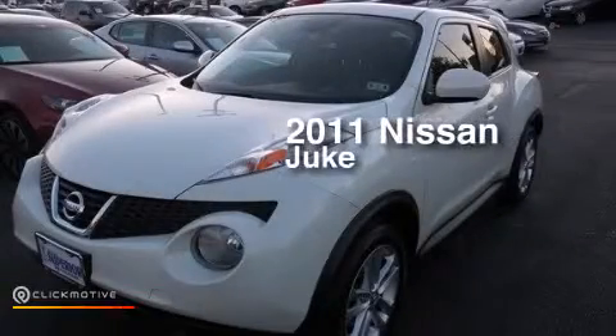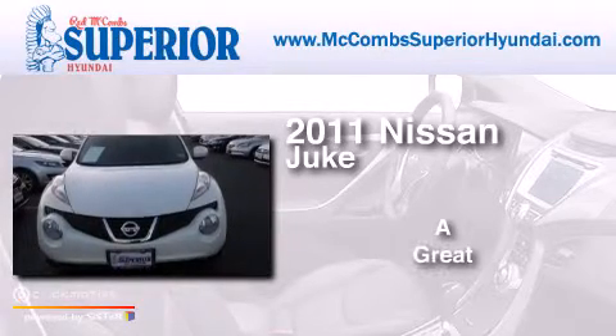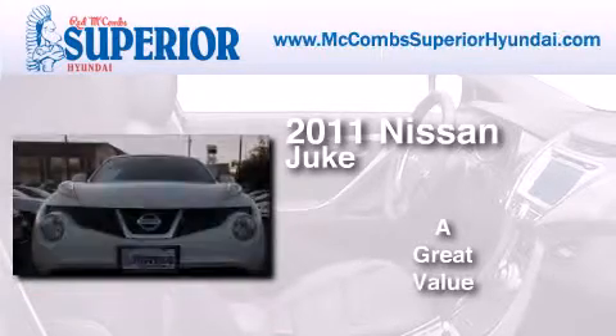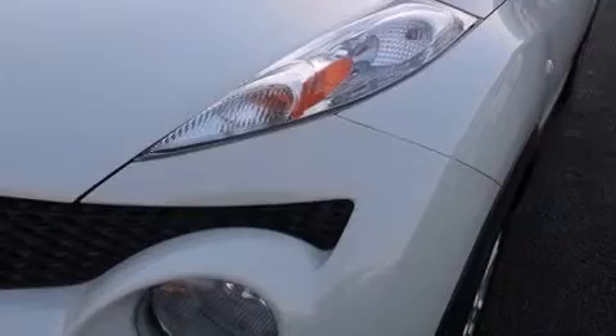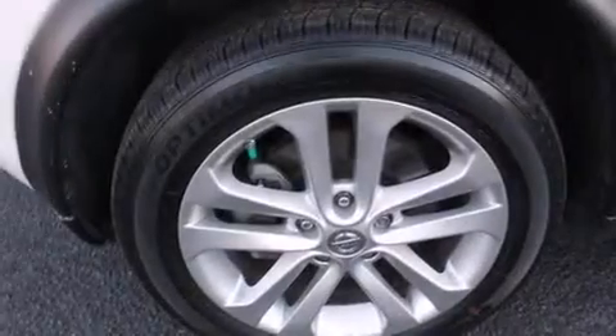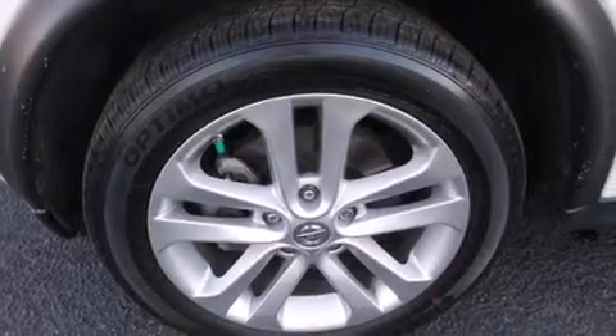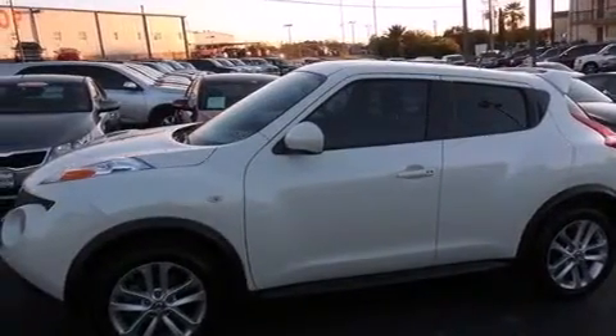This is a 2011 Nissan Juke. Its top features include Bluetooth cell phone integration, keyless ignition, an iPod adapter, XM satellite radio, a turbocharger, aluminum wheels, and traction control and stability control systems.